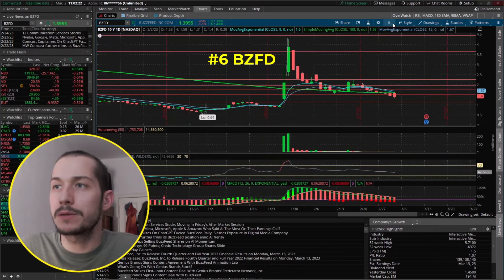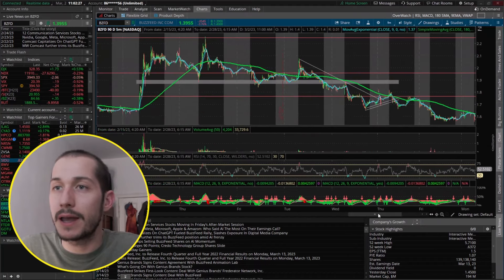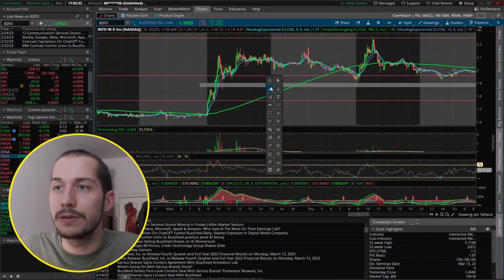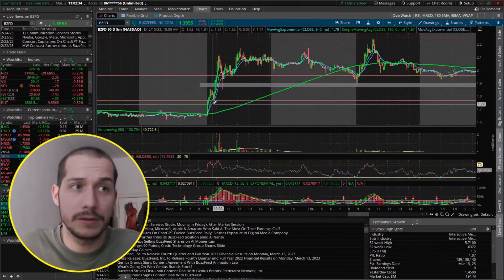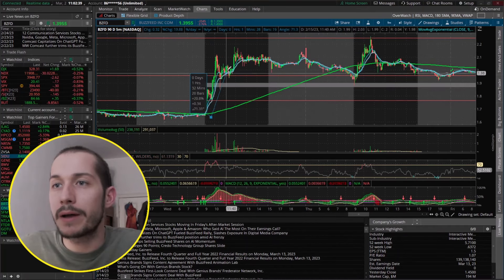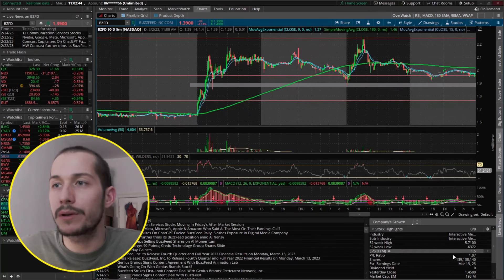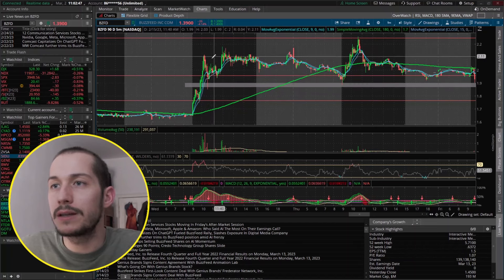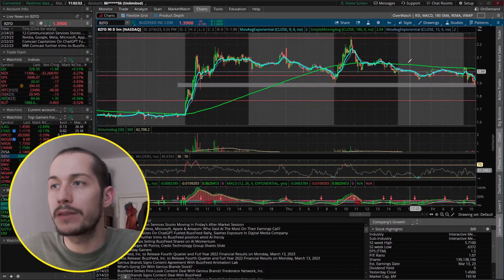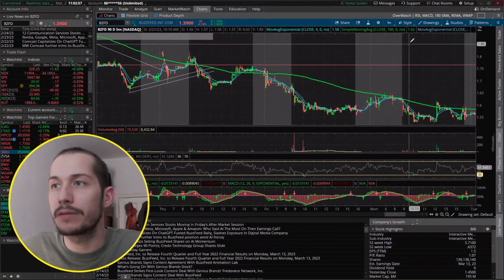BuzzFeed had a huge run — it was also a sector play because they had AI news about using AI on their website. It's more of a large cap than a classic small cap. What I like about it is the fact that it ripped, consolidated near the highs, and closed near the highs — that's a really good sign. It did pull back here but ripped up again. But at this point it was fading — very weak — and it didn't really recover from that. It's been selling off ever since.